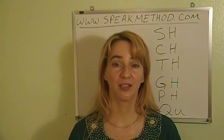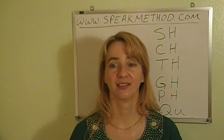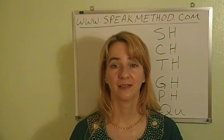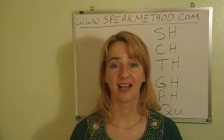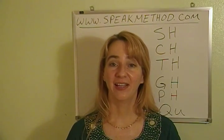Words with QU: quick, quiet, quail, quest. And one with a QU that sounds like K — plaque — when QU comes at the end, it will sometimes just sound like a K.